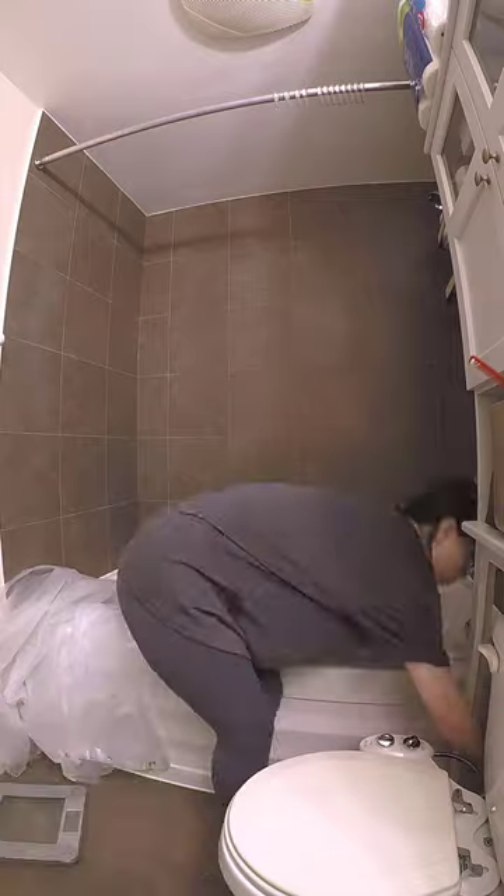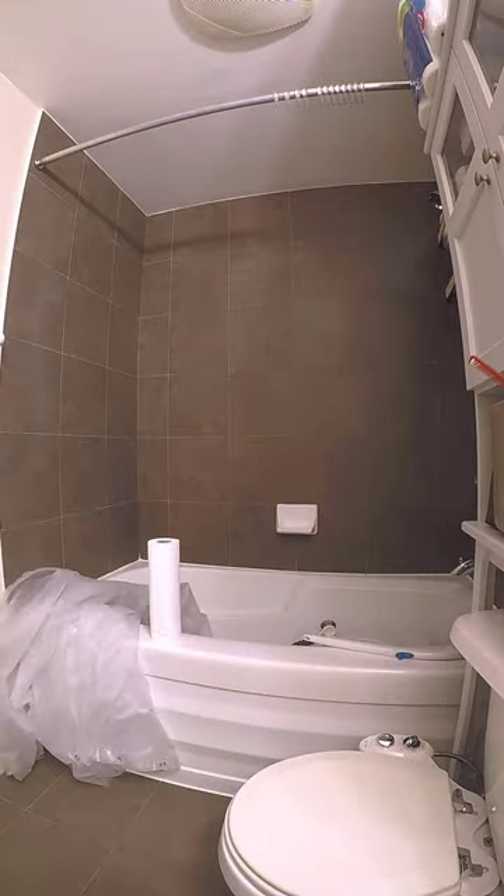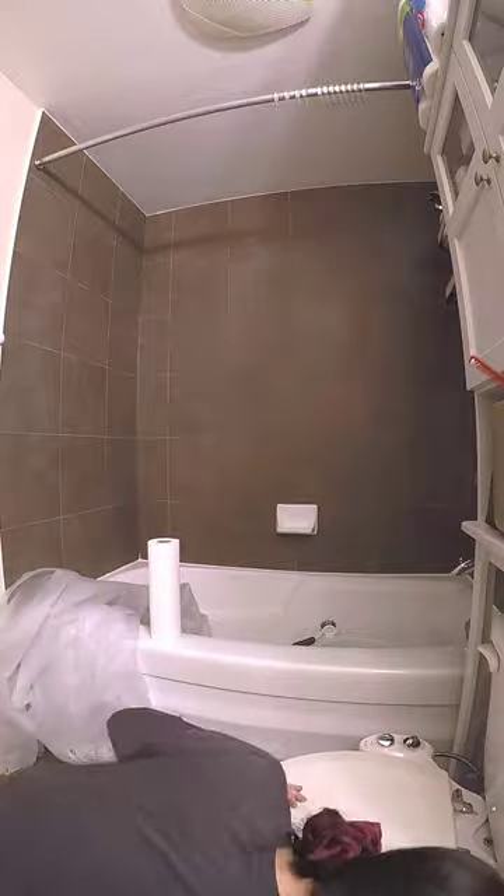By then the shower curtain had finished drying so I put it back up and I was done. I had been cleaning for around an hour and a half, so I decided to stop there and finish deep cleaning the rest of the bathroom tomorrow.